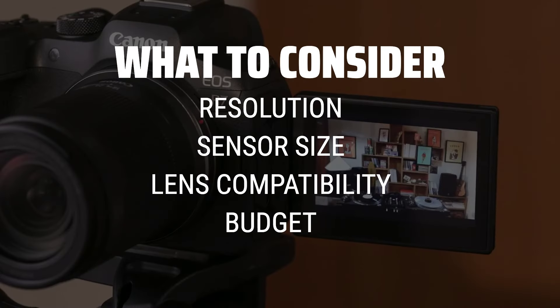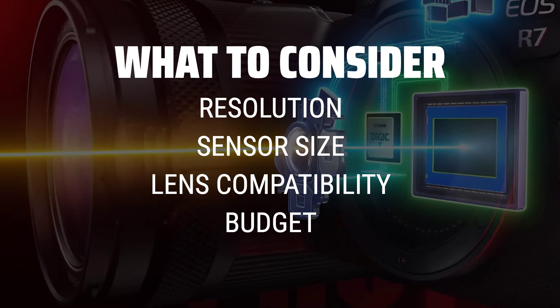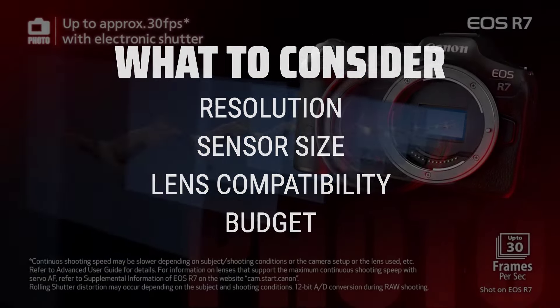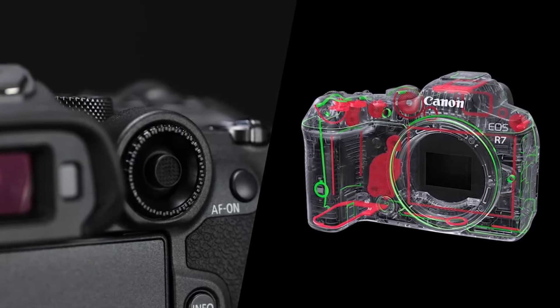Resolution determines the clarity of your images and videos, while a larger sensor size can improve low-light performance. Lens compatibility is crucial for expanding your creative options, and setting a budget will help narrow down your choices to find the best camera for your needs.